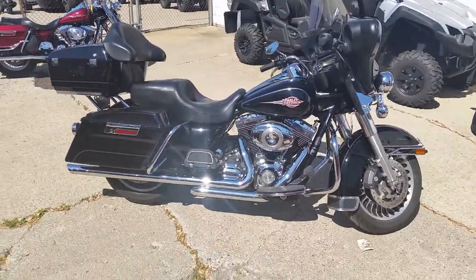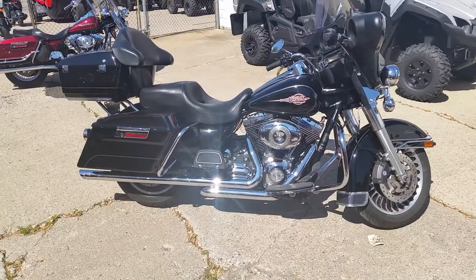Visit our website at ApprovalPowersports.com. We have over 450 used bikes in our showroom for sale.